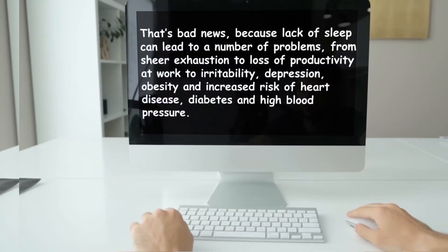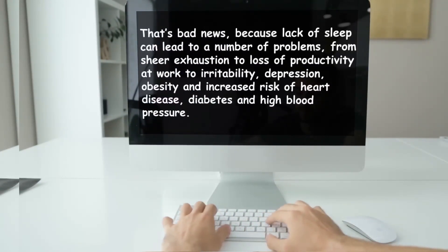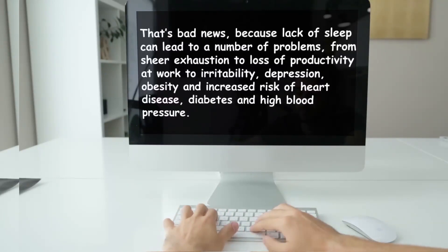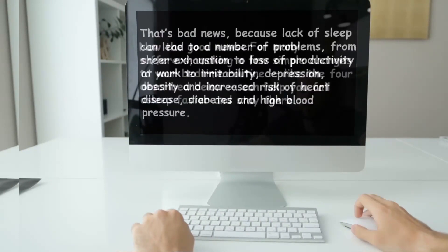That's bad news, because lack of sleep can lead to a number of problems — from sheer exhaustion to loss of productivity at work, to irritability, depression, obesity, and increased risk of heart disease, diabetes, and high blood pressure.